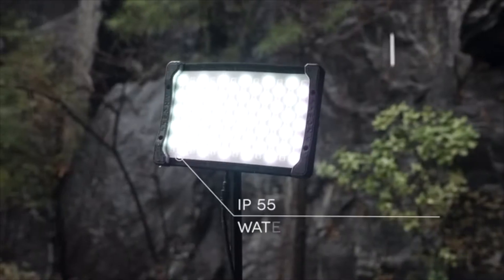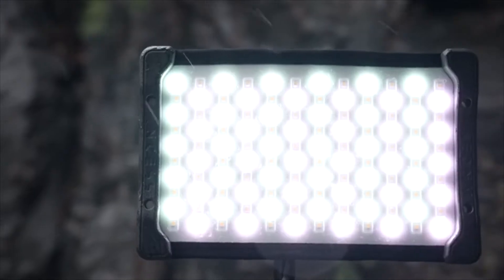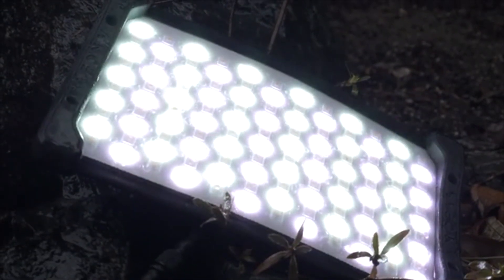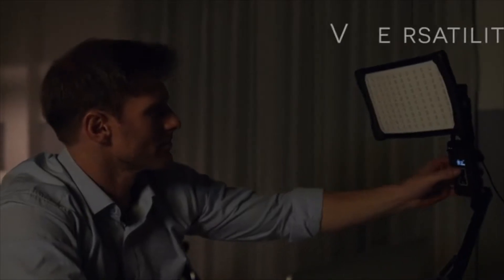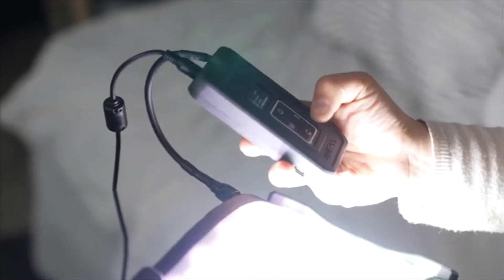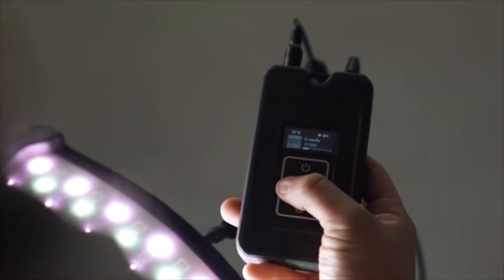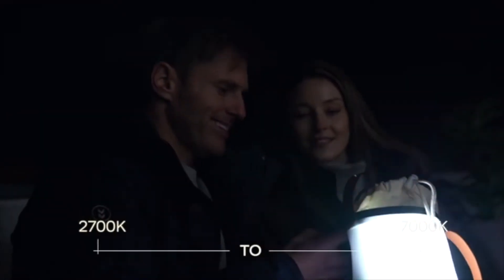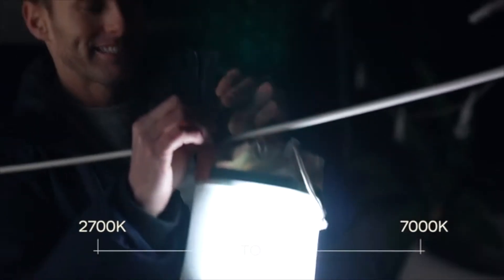Don't worry about rainy days either. Made of IP55 waterproof material, ANSES is safe from failing even when coming into contact with water. ANSES meets your everyday needs with its multiple lighting modes. With its controller, you can simply change modes and check the data. In the general mode, you can use the controller to set a wide range of color temperatures, from 2700K to 7000K.